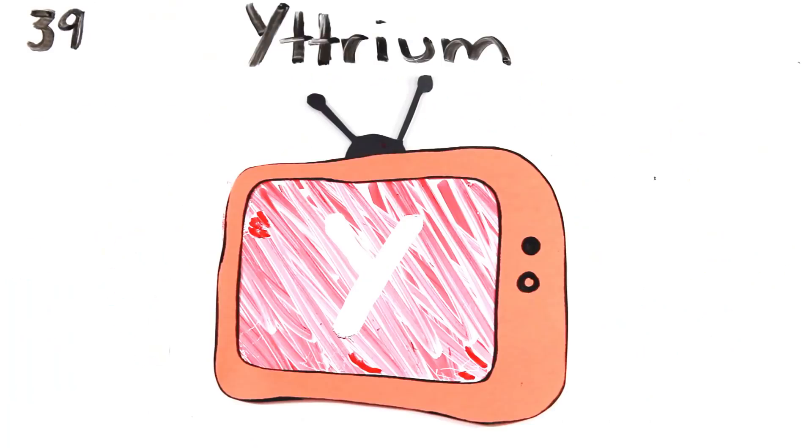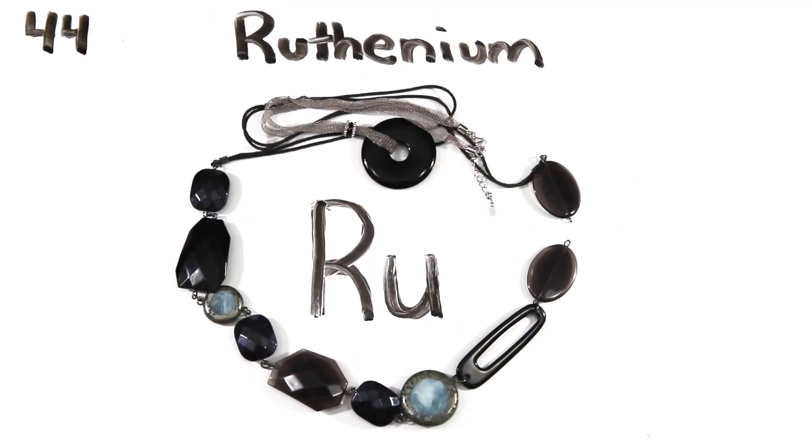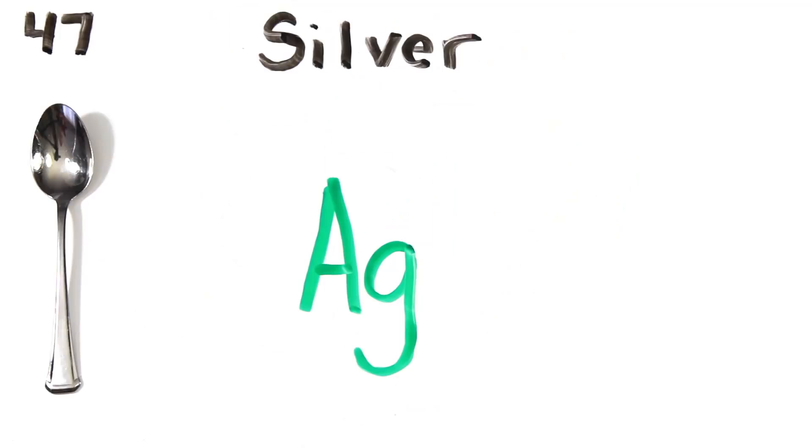Rubidium, and strontium, then yttrium, zirconium, niobium, molybdenum, technetium, ruthenium, rhodium, palladium, silverware.